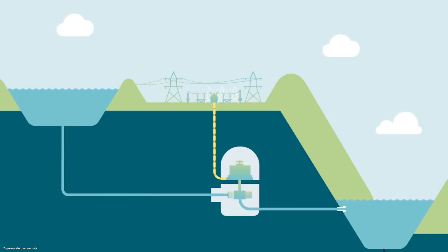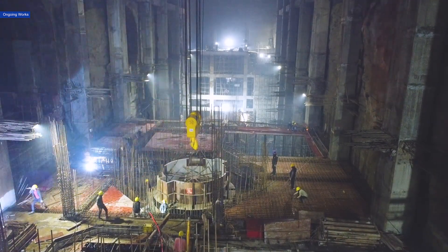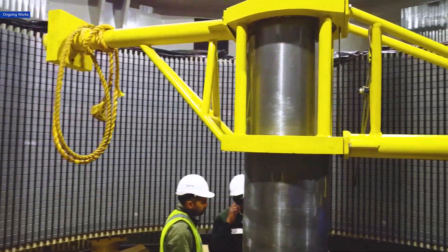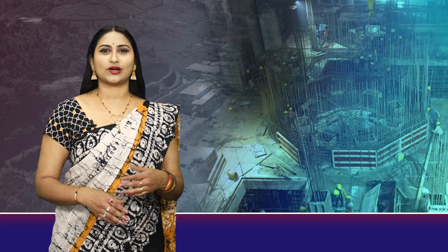During pumping mode, the process reverses. Electricity powers the generator to act as a motor, where the stator generates an electromagnetic field that rotates the rotor, driving the turbines in reverse to pump water back to the upper reservoir. The total time it would take to assemble these crucial components is around three to six months, which exemplifies the task's criticality.